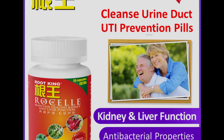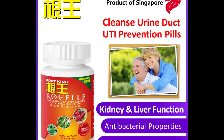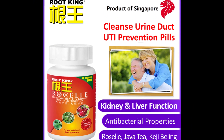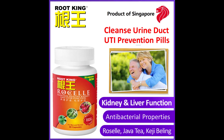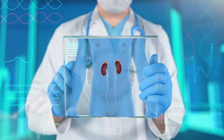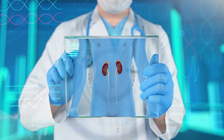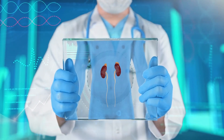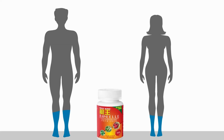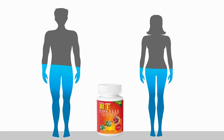Root King Roselle Capsules are beneficial for improving various urinary tract problems, including prostate, kidney, and urinary tract infections, as they provide fast and effective results. They help to absorb and cleanse the kidneys, prostate, and urethra of impurities and toxins, thus maintaining kidney function. They are suitable for both men and women, providing comprehensive support for kidney health, diuresis, liver protection, and detoxification.